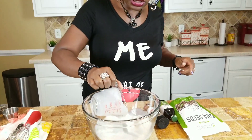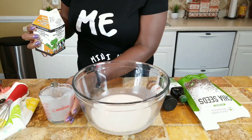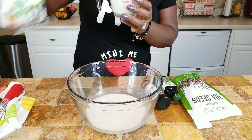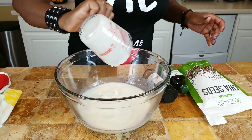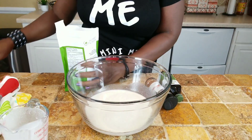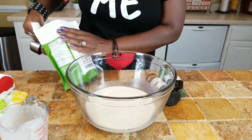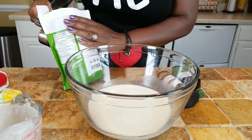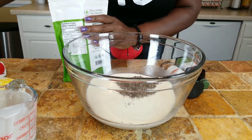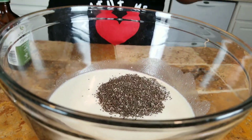Let's see how quickly this cinnamon vanilla chia pudding recipe comes together. First, I'm going to add one cup of the full fat coconut milk. And to that, I'm going to add a half cup of heavy whipping cream. And to that, I'm going to add one-third cup of chia seeds. Then I'm going to add one teaspoon of cinnamon.